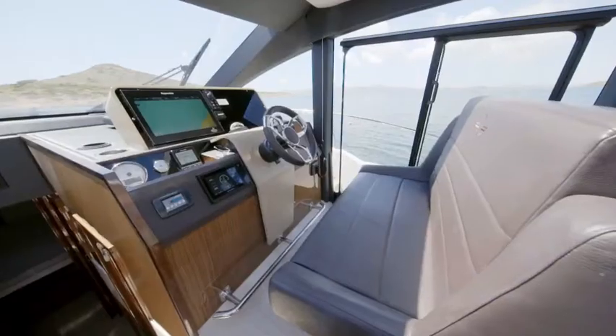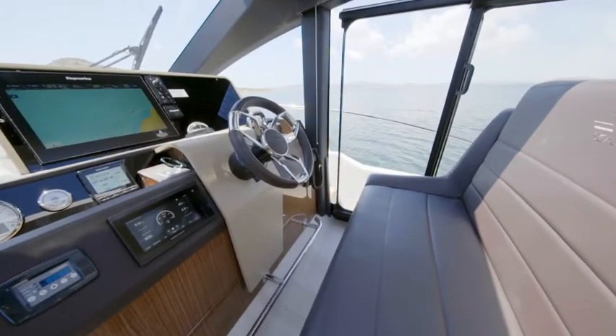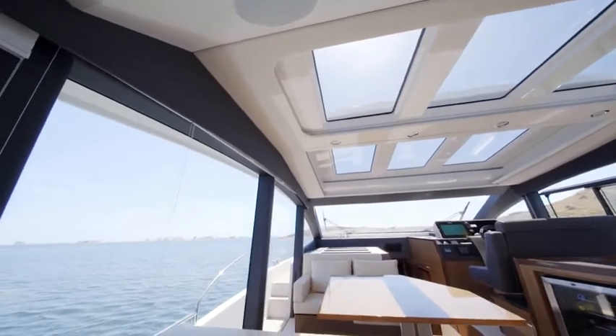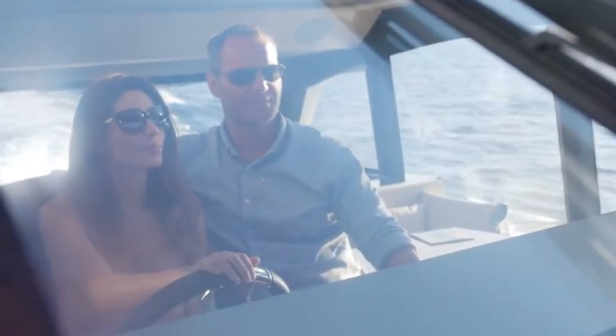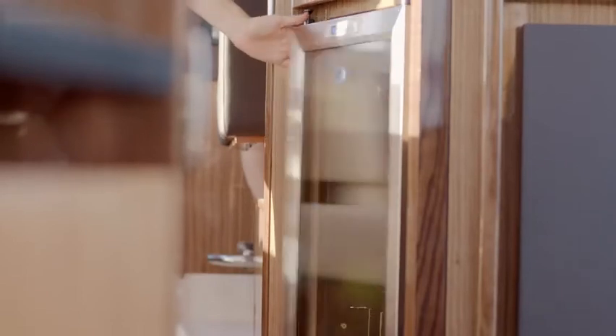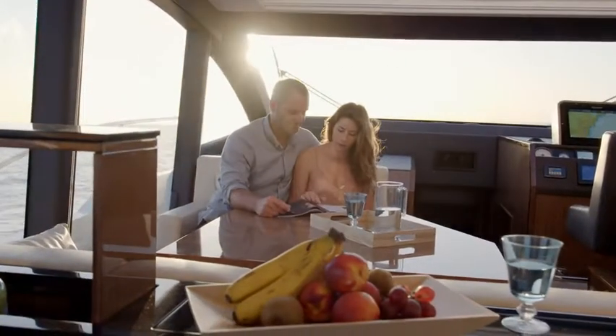A spectacular touch to the saloon is the helm console with its gleaming chrome fittings. But even this is upstaged by the unforgettable view through the one-piece windscreen. Let your guests enjoy the grand 360-degree panoramic view, and whatever the occasion, the right drinks await you, perfectly cooled in the stand-alone wine cooler directly behind the helm.